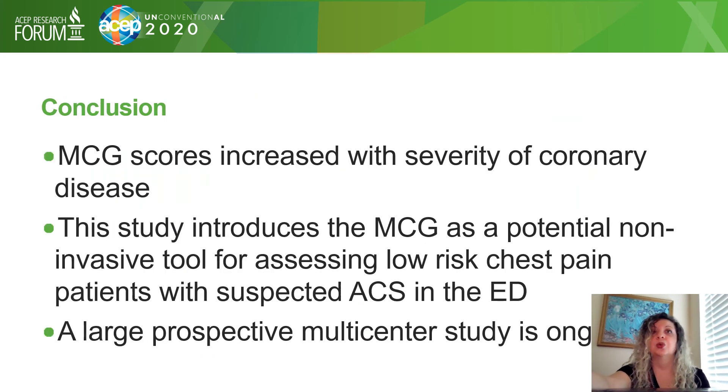In conclusion, MCG scores increased with severity of coronary disease, and this study introduces this non-invasive tool in assessing low-risk chest pain patients with suspected ACS in the ED. The sample size in those who received an angiogram is small, so a large prospective multi-center study is now ongoing. We hope to have results for you in the near future. Thank you, and I welcome any questions.